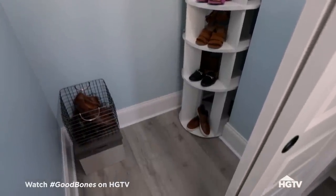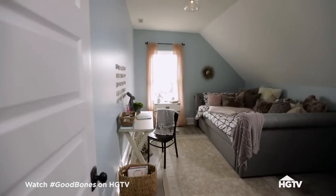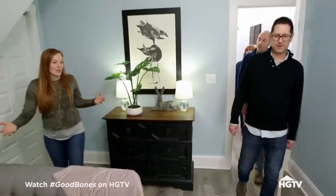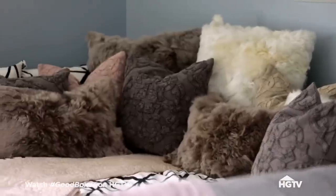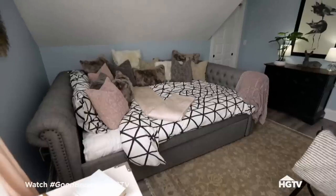Do you want to go look at the second bedroom? Yes, let's go. How cozy — this will be perfect for guests. We got really good feedback — I think everyone felt like it felt like a home.